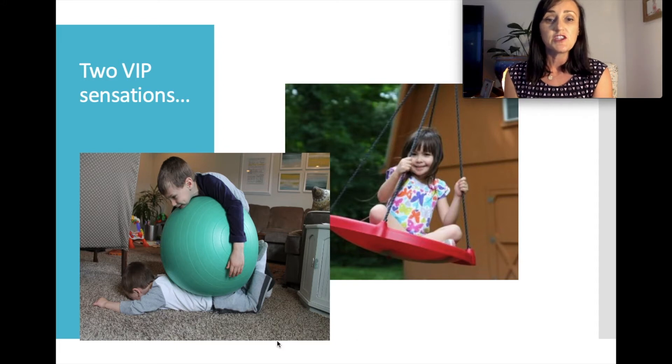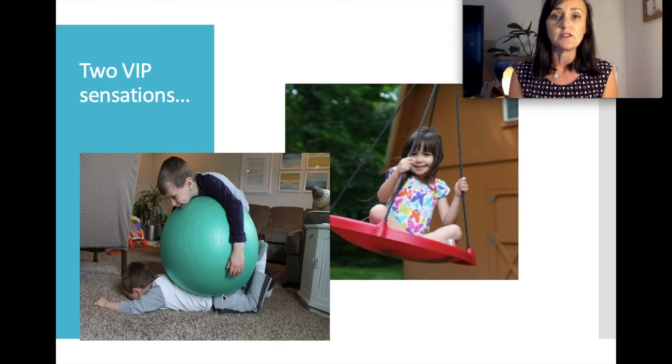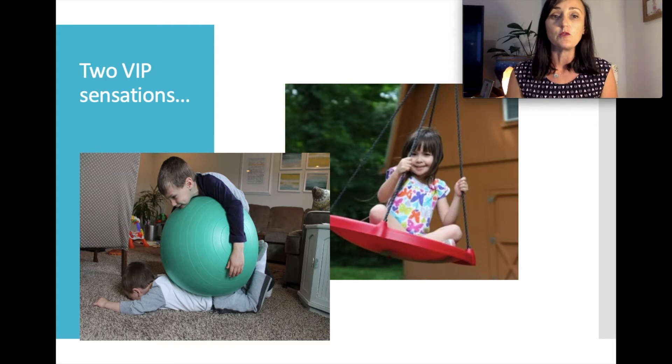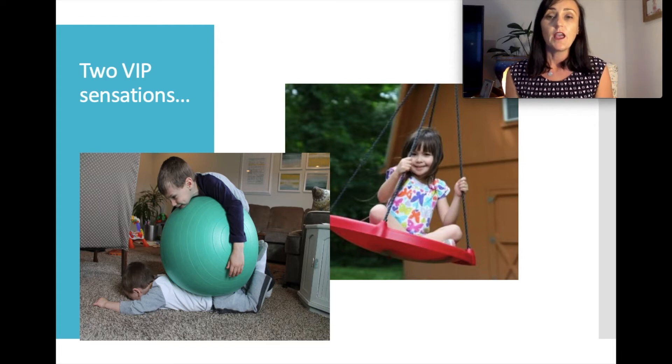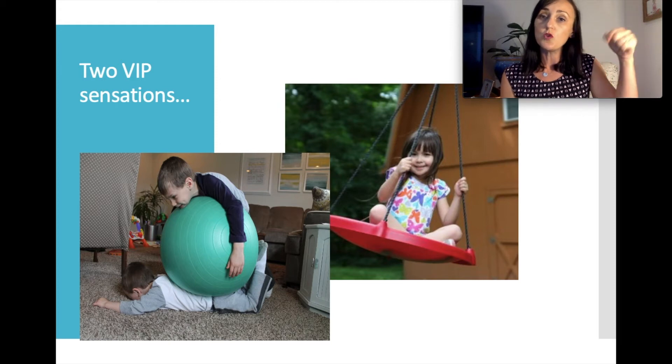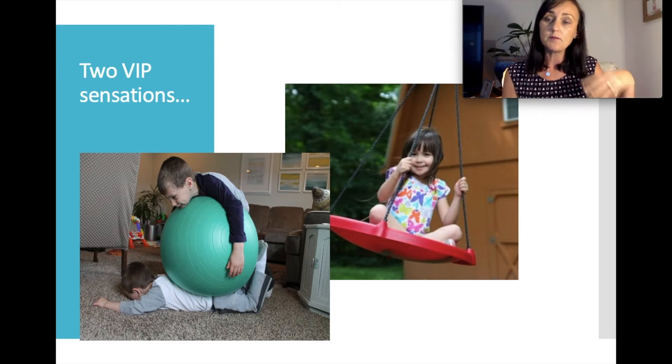This image of the boy being squashed by the fitball refers to proprioception — it's a sensory system at the slab level of the House of OT. Proprioceptors are located all through your muscles, tendons and capsules. When you move a part of your body, it sends a message to your brain.